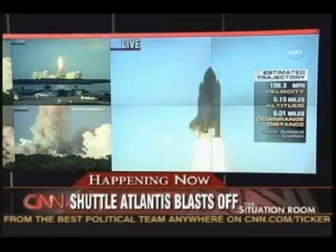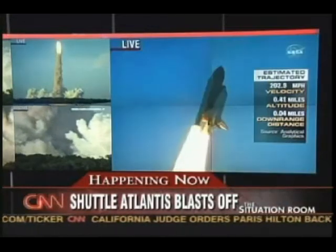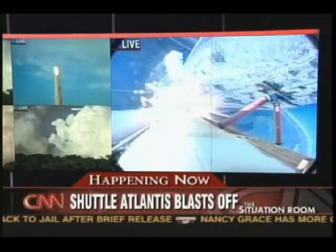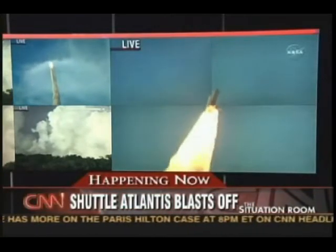Houston now controlling. Houston, Atlantis, roll program. Roger, roll Atlantis. Atlantis' roll maneuver is complete. The orbiter is in a heads-down position, on course for a 51.6-degree, 137 by 36 statute mile orbit.